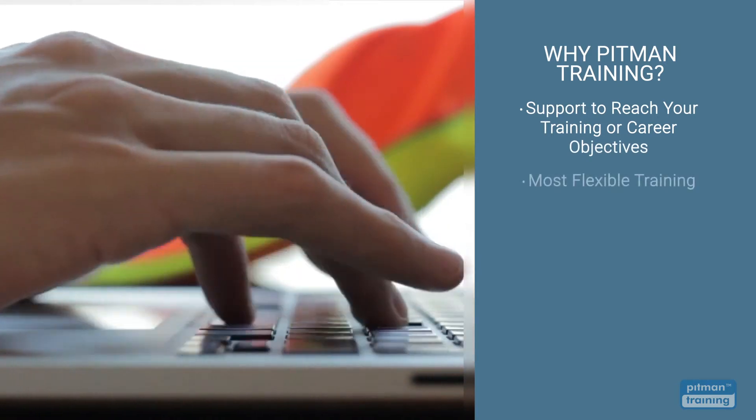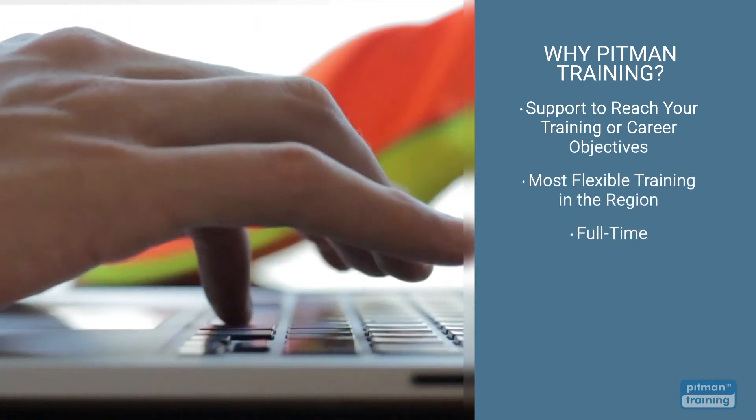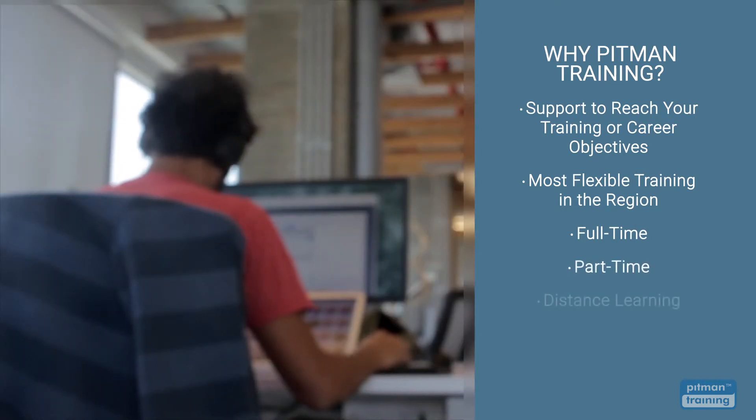We offer the most flexible training options, meaning you can complete your diploma by training full-time, part-time, or via distance learning.